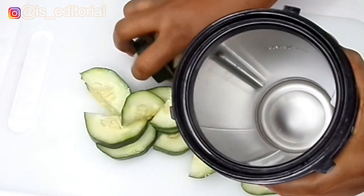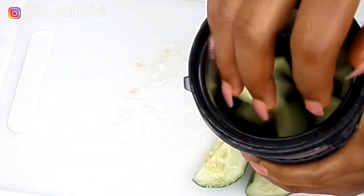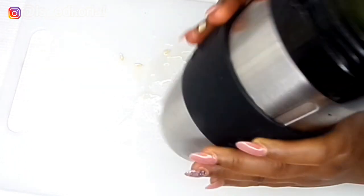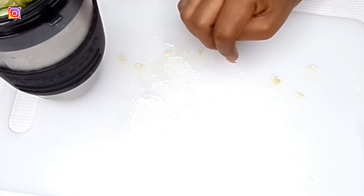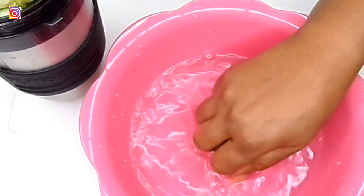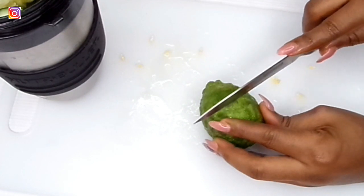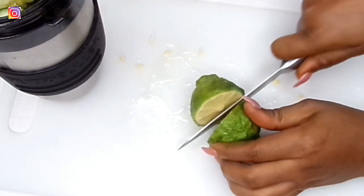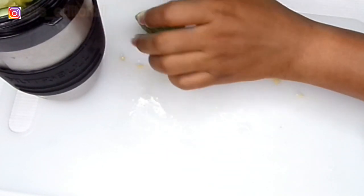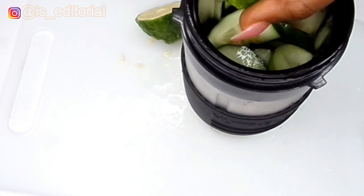The next thing you're going to do is blend this. I'm going to be transferring that into a blender — setting that aside — and then squeezing the lemon juice into the cucumber.